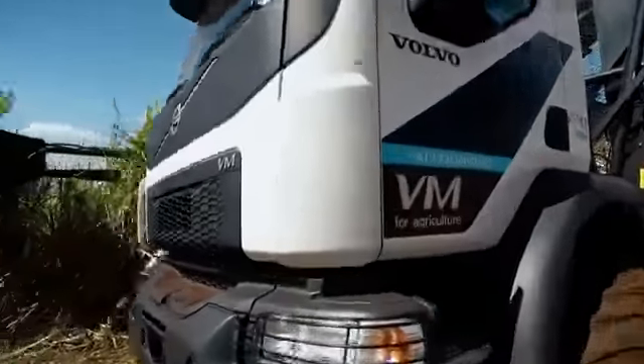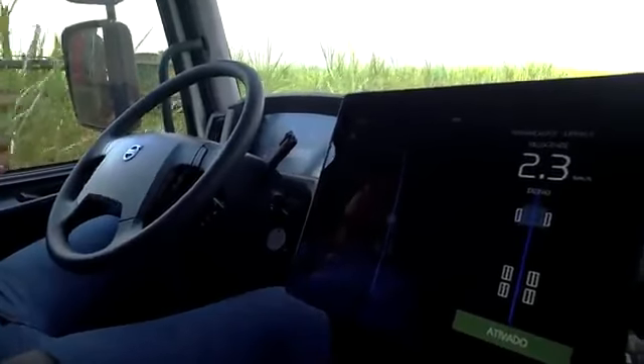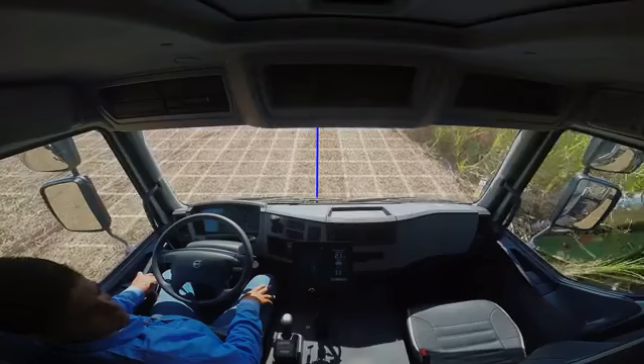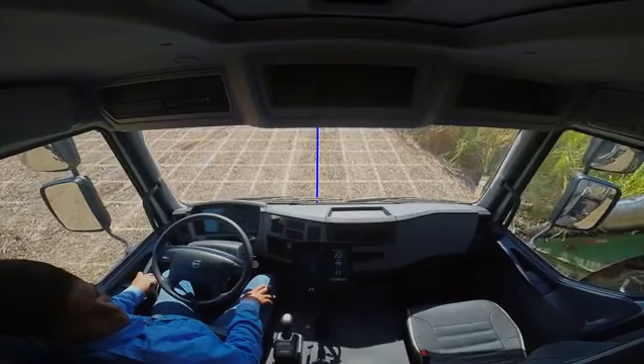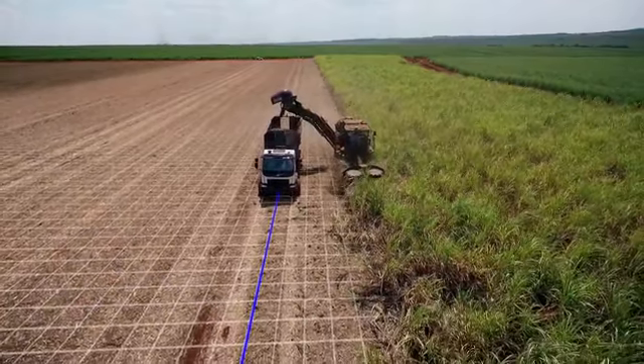Volvo Trucks is testing a self-steering truck that makes it possible to reduce the losses and provide bigger harvests. This technology works by uploading the maps of the plantation lines in the truck, and with these maps it avoids the trampling of the plantation lines.